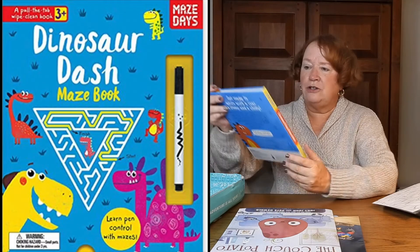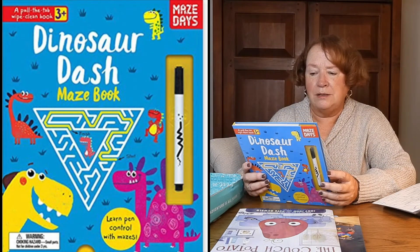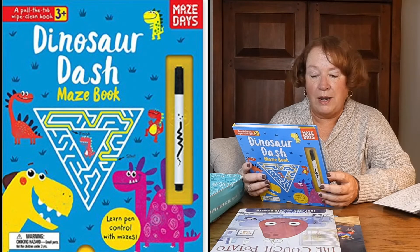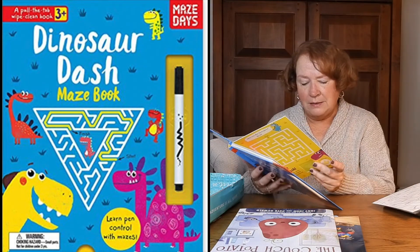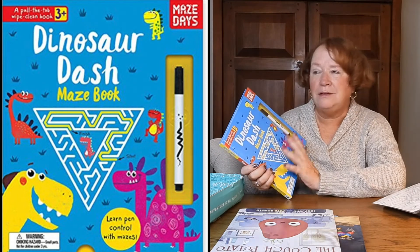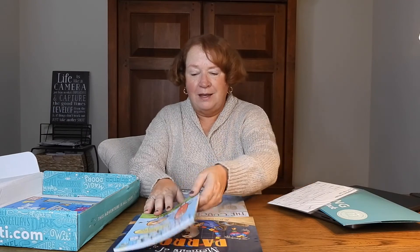The Dinosaur Dash — kind of goes with the theme. It's a pull-the-tab wipe-clean book, ages 3 and up. 'Get ready to write with a roar, a stomp, and a chomp.' It introduces important skills for learning to write with a dinosaur maze on every page, plus challenges at the back to make getting ready for school easy, noisy, and fun. Shipping is free, but I'm almost positive I won't get this one — she's well past three.